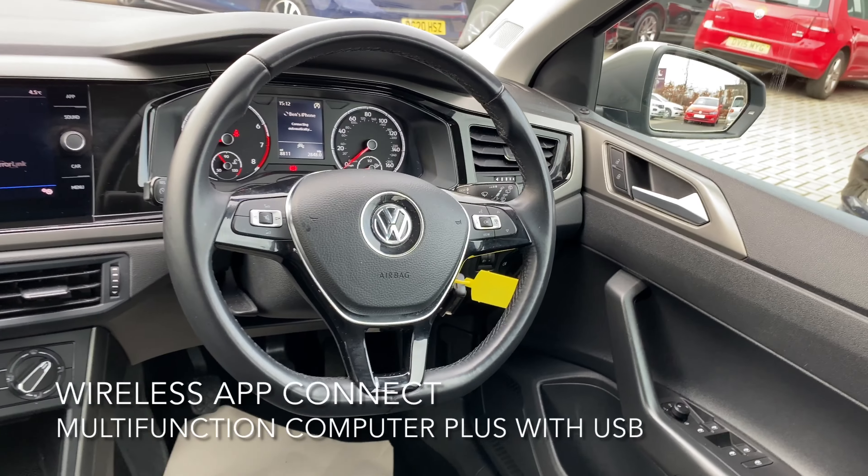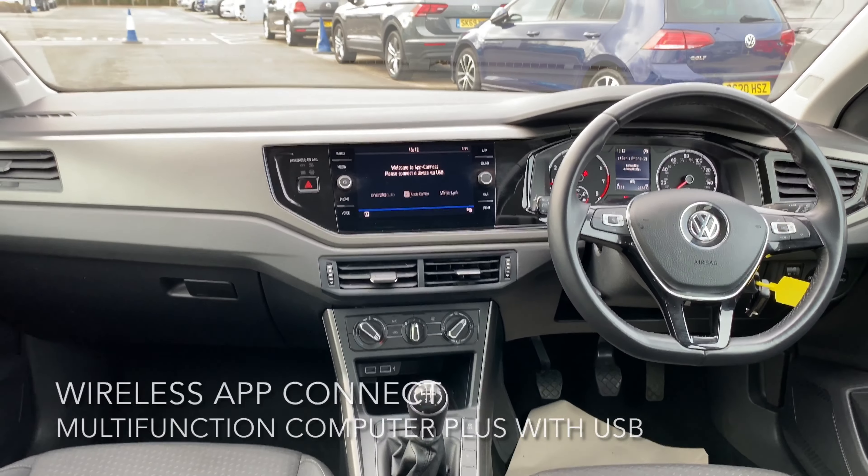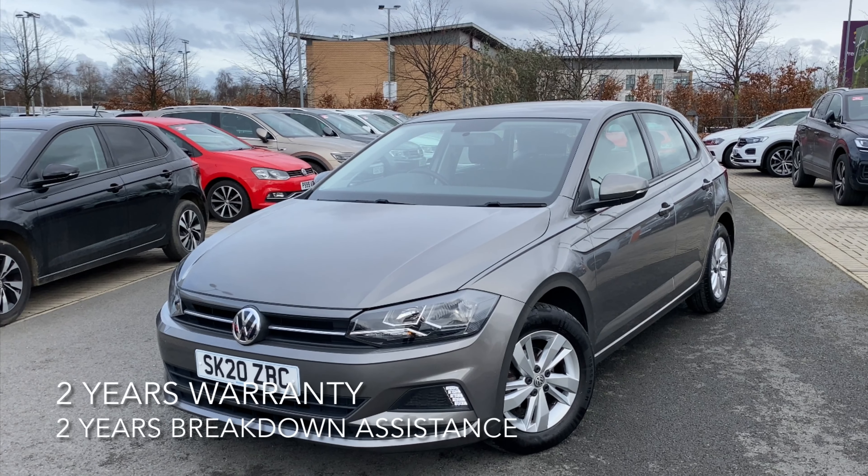For more information on this fantastic car as well as many others, feel free to phone, email, or pop in to Western Volkswagen Newbridge.